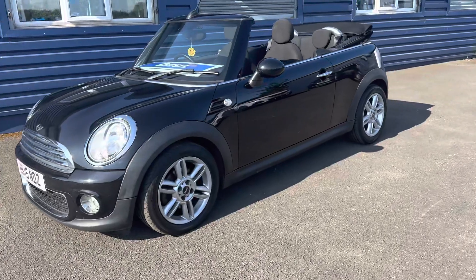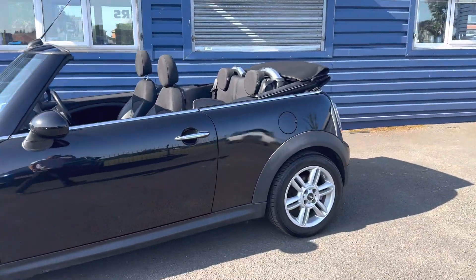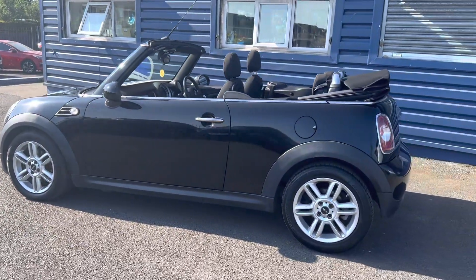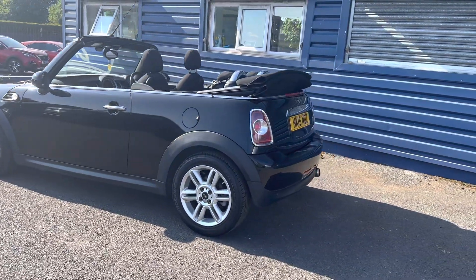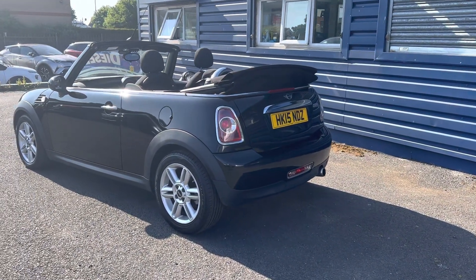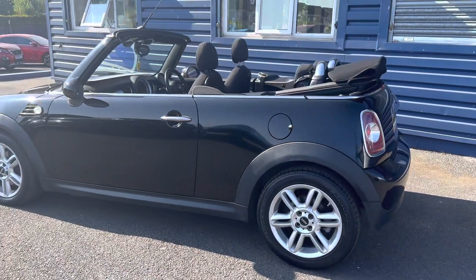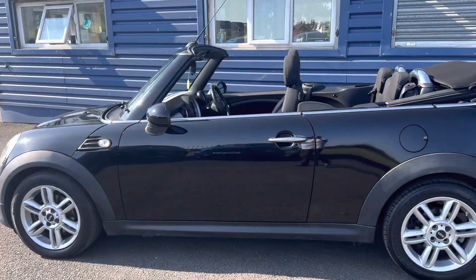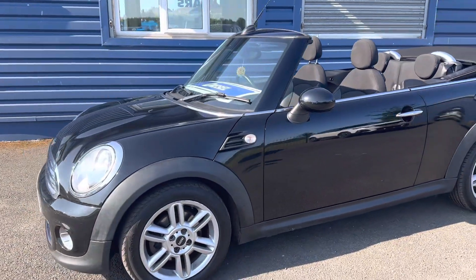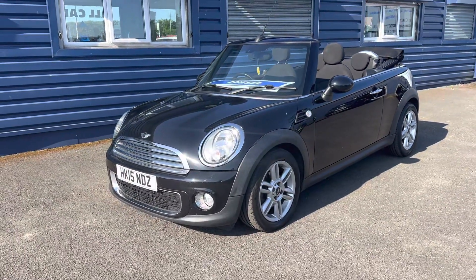You can see all our reviews online, and you can reserve this car with a fully refundable 200 pound holding deposit. Just to recap: black metallic paint, Mini Cooper D Convertible, 1.6 diesel engine, six speed manual gearbox. We look forward to speaking to you soon — thank you.